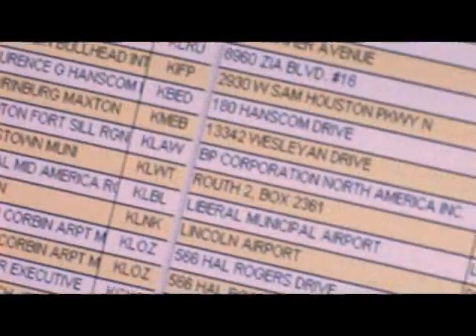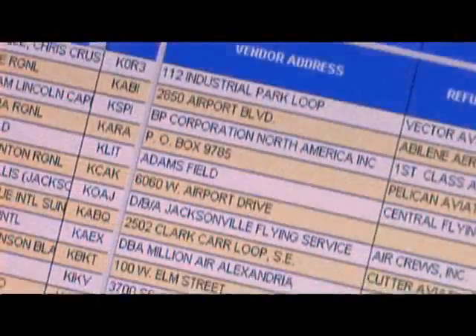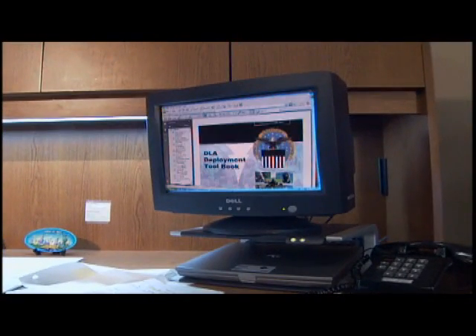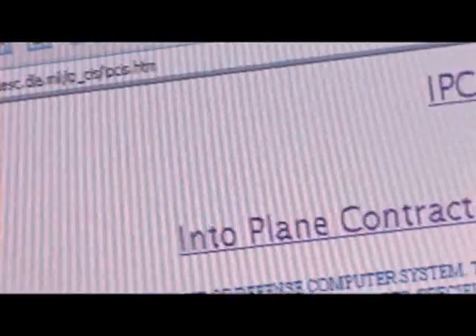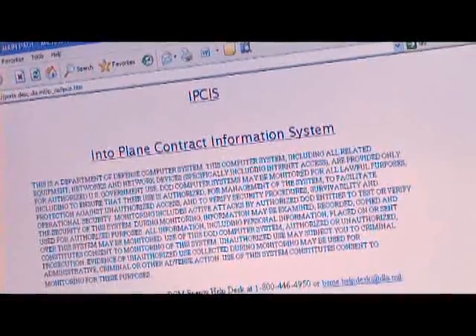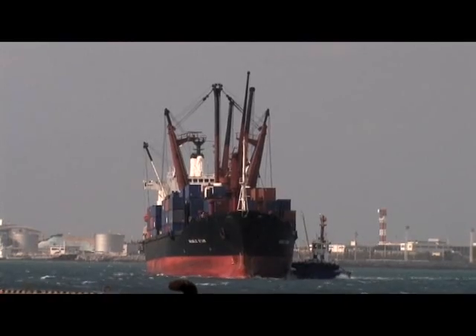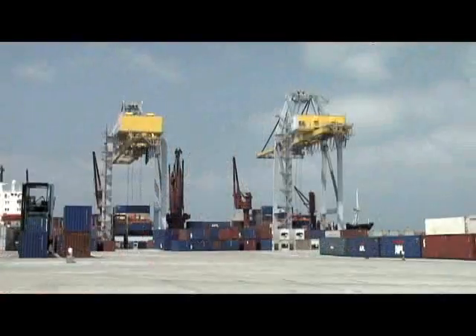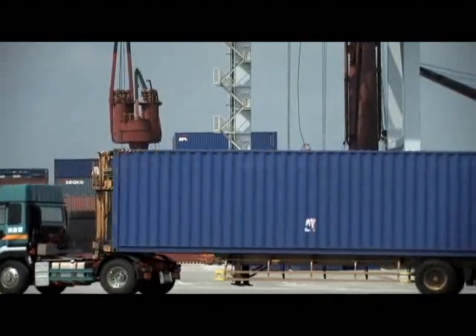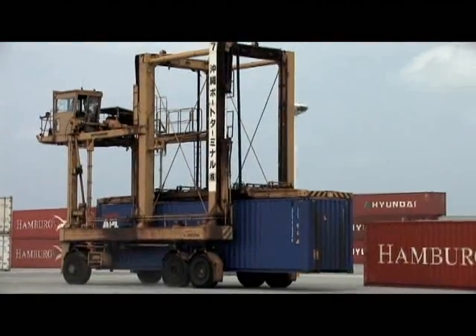The Deployment Toolbook includes points of contact information for liaison officers that DLA has, our customer support representatives, and other points of contact throughout the organization that would provide them with the information they need. Additionally, DTB provides information on how to obtain access to the Defense Energy Support Center's Contract Information System and information on the DLA Industrial Base Extension Program, where deploying units can find third-party logistical supplies and services from global commercial vendors overseas.